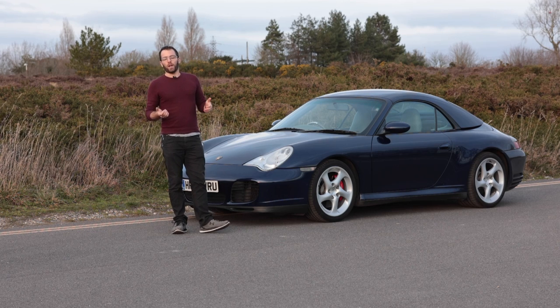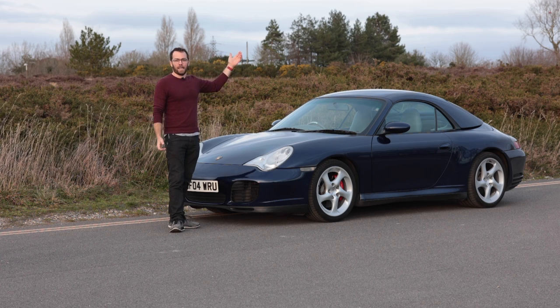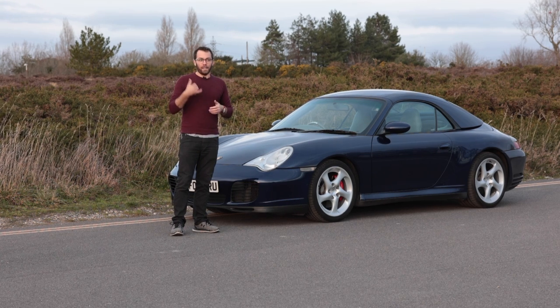It was a nice Sunday morning and I was driving out for breakfast and I hear this pop and guess what happens? Smoke starts coming out of the dash. I'm not exaggerating — that literally happened.